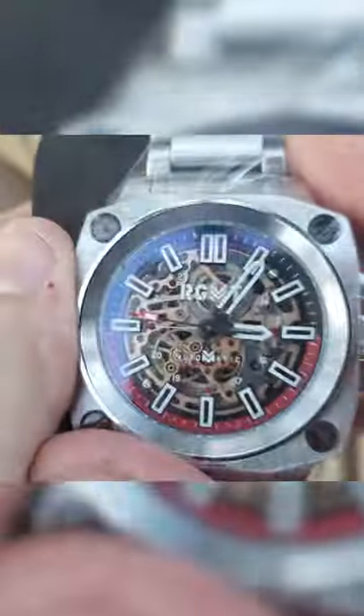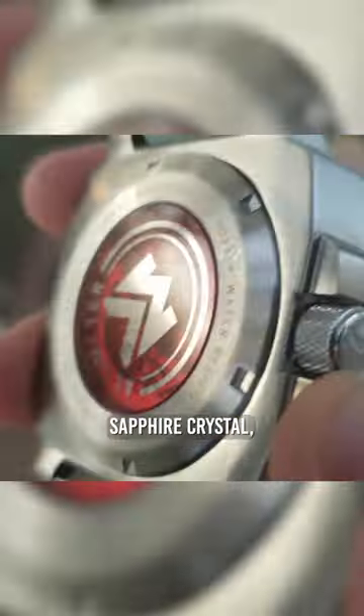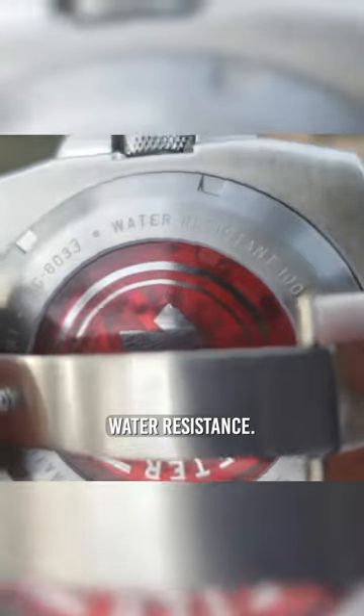Wow. It's a skeleton. It's a really cool looking watch. Stainless steel, sapphire crystal, automatic movement. Water resistance.